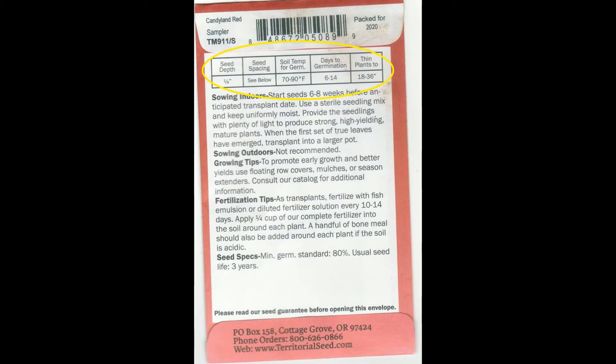Now let's talk about 'thin plants to' — this is a very important thing to understand. When it says 'thin plants to,' this means how much space you need between plants. This particular tomato packet says 18 to 36 inches, meaning between every tomato plant in either direction there needs to be one and a half to three feet of space. Next week when I talk about my tomato garden I'll help this make more sense.